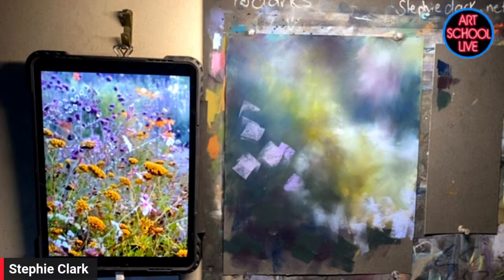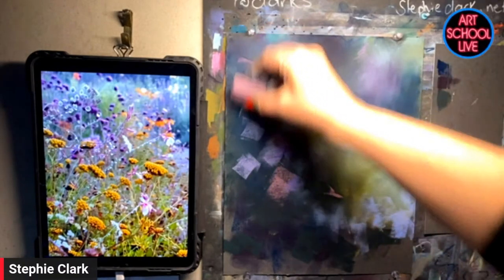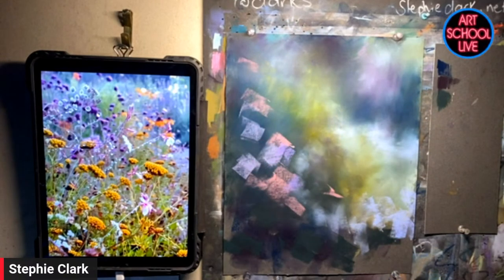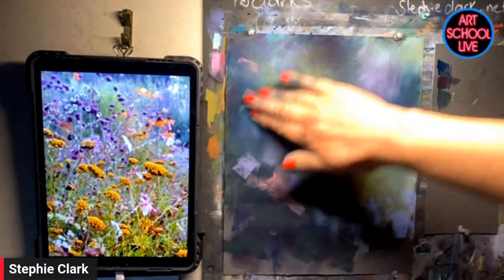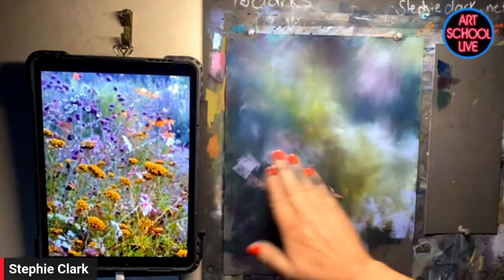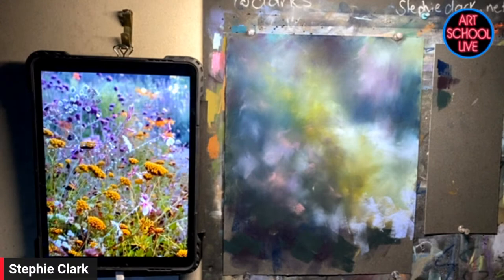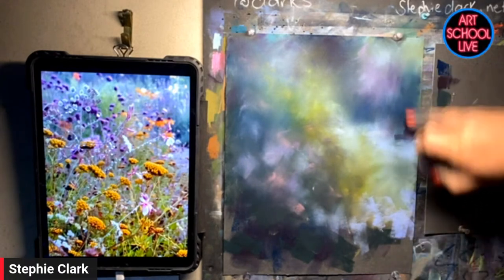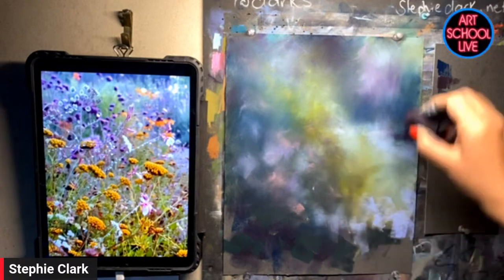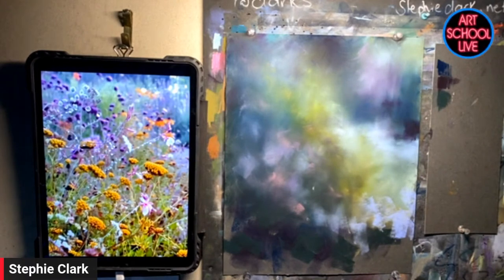As an artist, this is where we get to jump in and tell the story. I'm just starting to leave a few marks that are lost and found — I'm after that lost and found edge. Where I want my lightest light, I'm making note that I want my lightest light right next to my darkest dark, because that's our contrast. That's where we want to pull our viewer in.